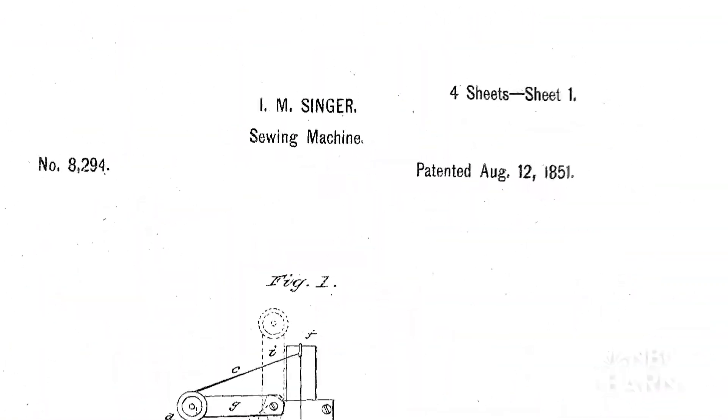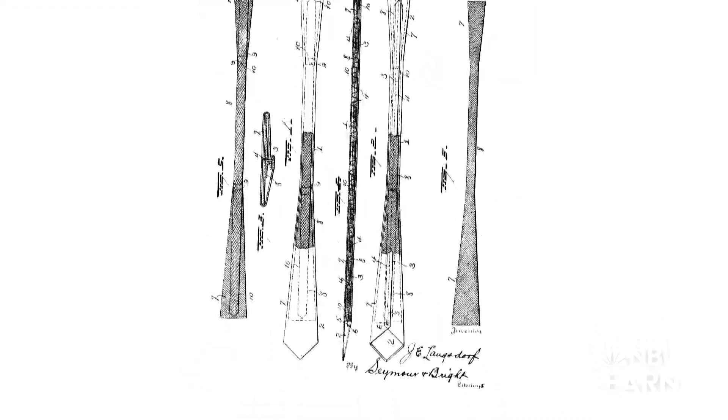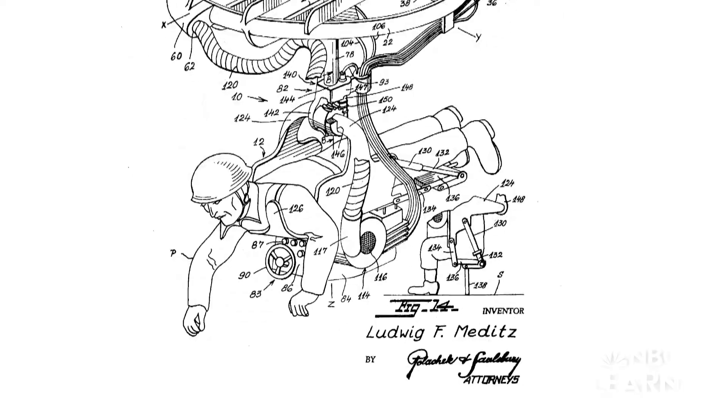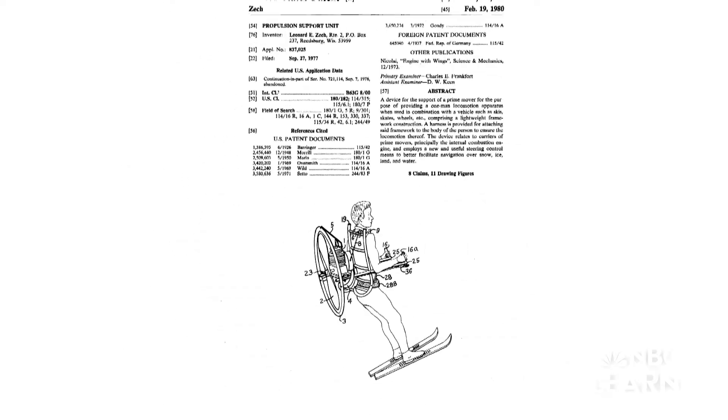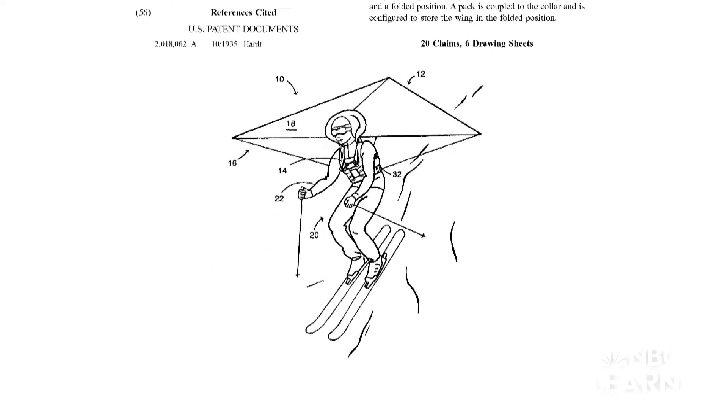A patent gives the inventor the right to exclude others from making, using, selling, or offering for sale their invention without permission for a limited period of time. On average, the U.S. PTO receives about 500,000 patent applications a year.